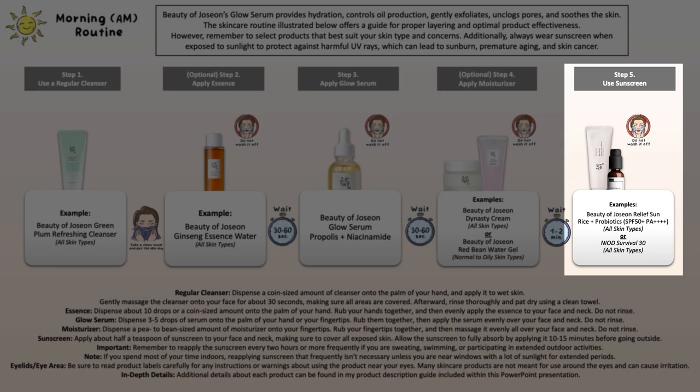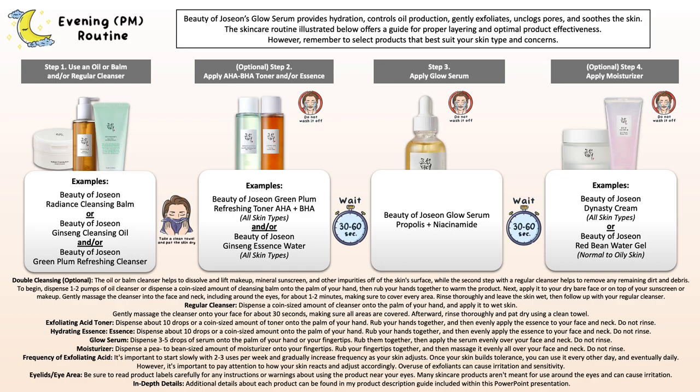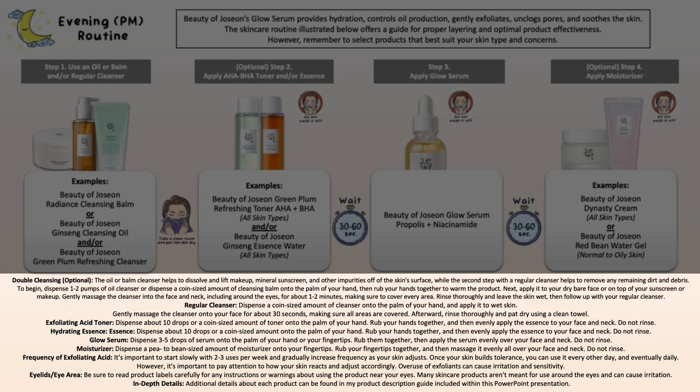However, if you've worn a stubborn mineral sunscreen like Niod Survival 30, or waterproof makeup, you may want to use their oil or balm cleanser on its own to properly take everything off. Or if necessary, you may want to do a double cleanse using an oil or balm cleanser first, then move on to your regular water-based cleanser. After that, you can follow with the exfoliating acid toner or their essence, then the Glow Zone, and lastly the moisturizer if you feel the need.